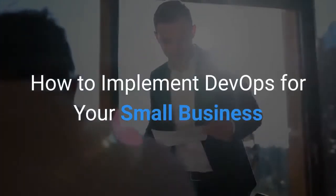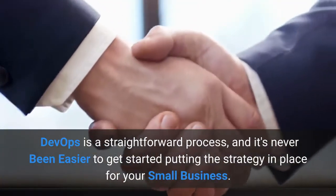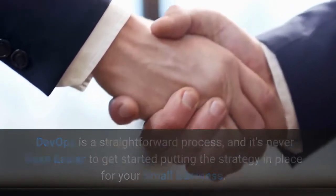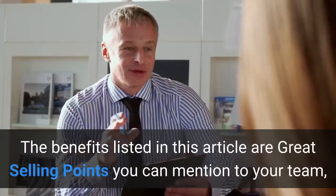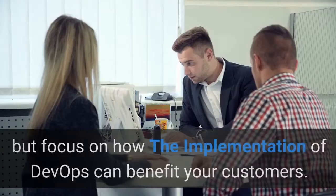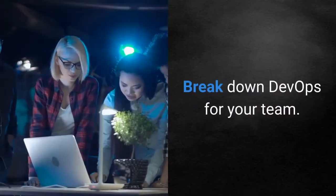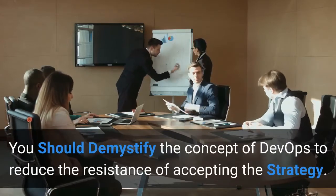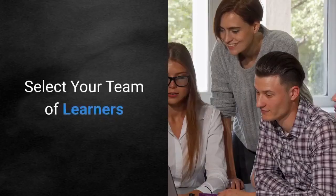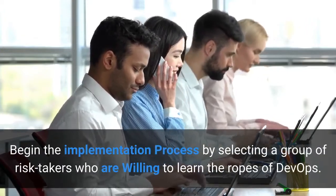How to implement DevOps for your small business. DevOps is a straightforward process, and it's never been easier to get started putting the strategy in place for your small business. Here's how you can get started. Identify the need for DevOps for your business — the benefits listed in this article are great selling points you can mention to your team, but focus on how the implementation of DevOps can benefit your customers. Break down DevOps for your team — you should demystify the concept of DevOps to reduce the resistance of accepting the strategy. Select your team of learners — begin the implementation process by selecting a group of risk takers who are willing to learn the ropes of DevOps.